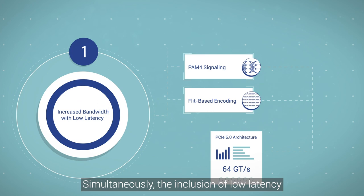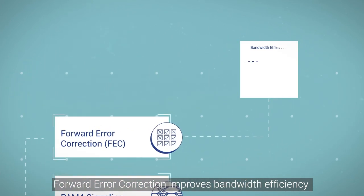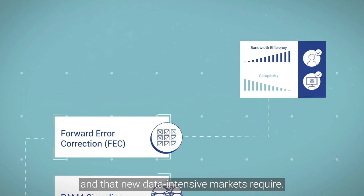Simultaneously, the inclusion of low-latency forward error correction improves bandwidth efficiency in order to maintain the minimal complexity that developers expect from the PCIe standard and that the new data-intensive markets require.